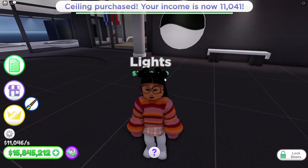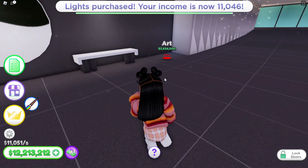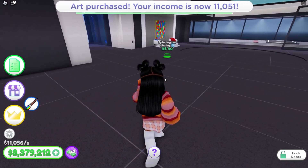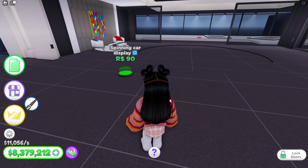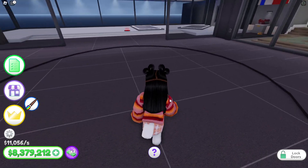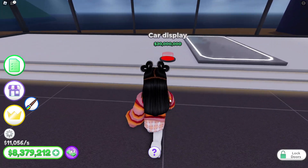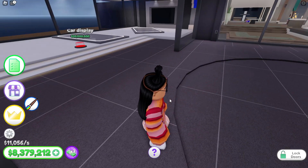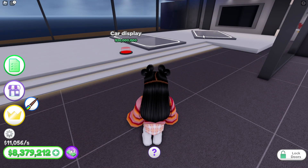I'm actually almost done — you think you're finished? You only got 12 million left. The spinning car display costs Robux for that. You got Robux, don't you? Yeah. 20,000 for one car display — and it looks like there's more than one. Yeah, I already bought two of them.